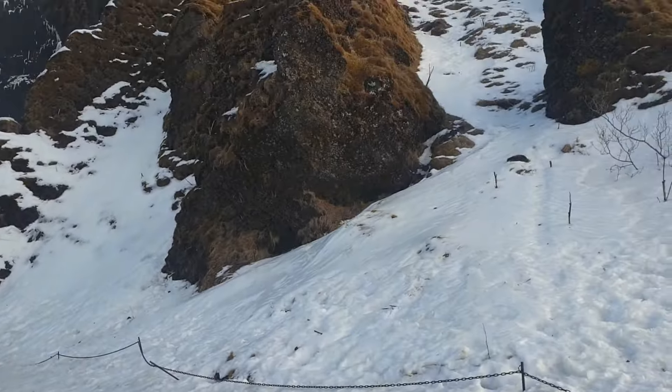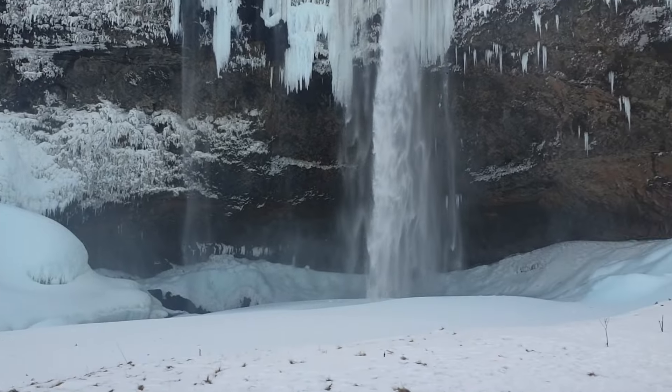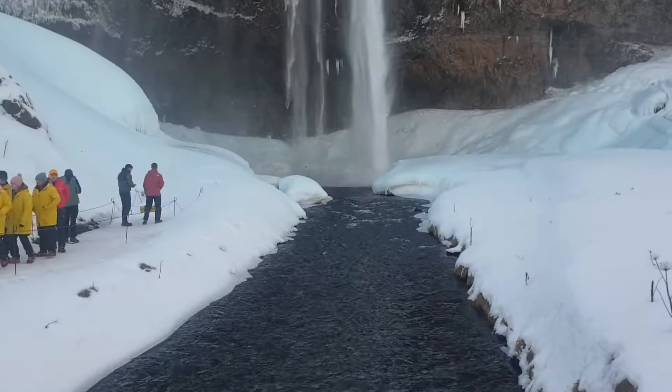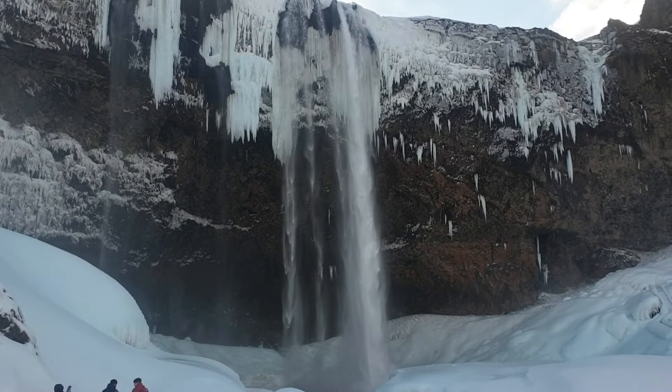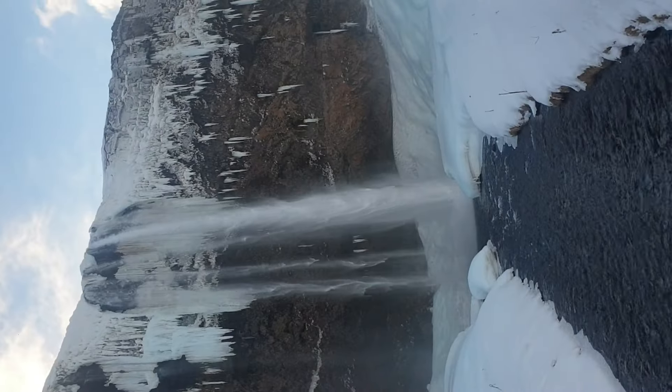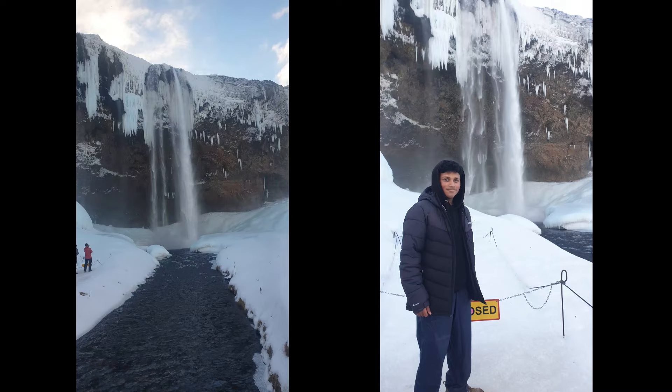Moving on to the second waterfall, Skógafoss — these two waterfalls are actually a very short drive apart. This is what I'd call a smaller waterfall, however it is still very, very beautiful.